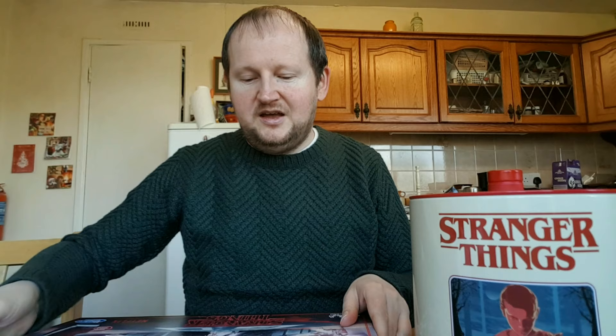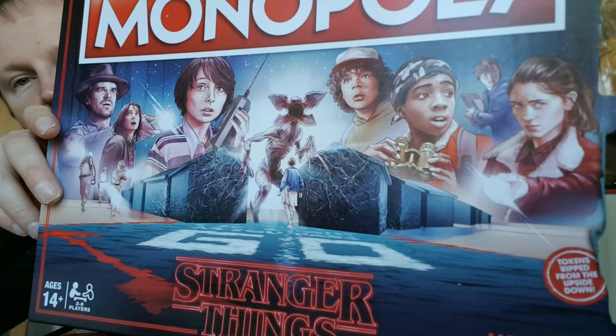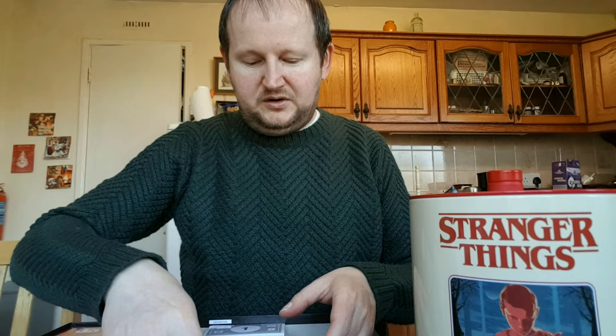This Stranger Things cookie jar is really really nice — you can put cookies or bread in it, whatever you like. Also, one of my favorites: it is Stranger Things Monopoly. The cover is really cool with all the characters on it and the Demogorgon in the back. Inside the box there's a cool picture of the cast.